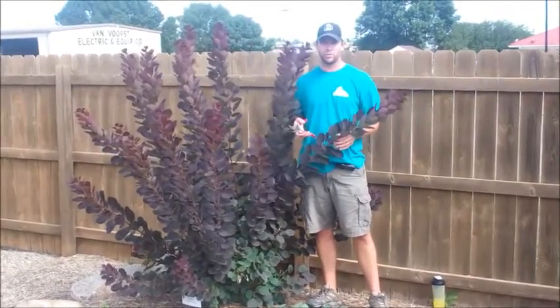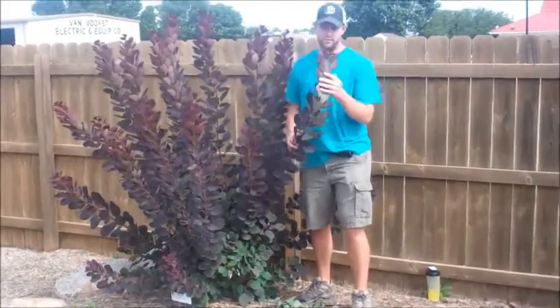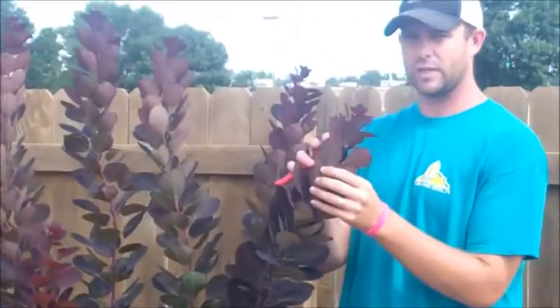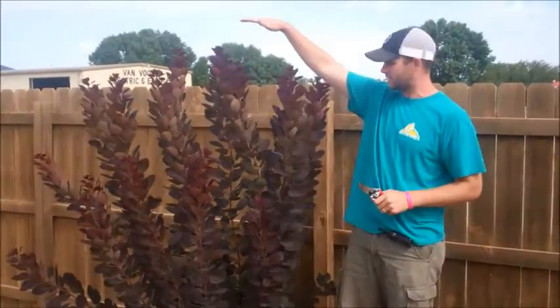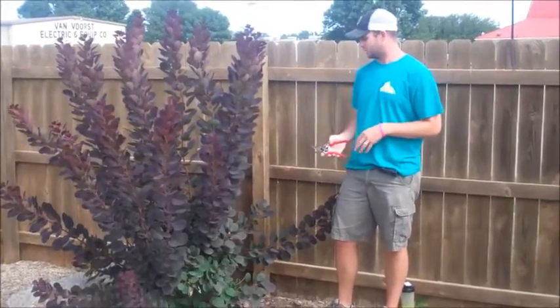This is a royal purple smoke bush, also known by botanical name Cotinus. What you notice about this is the deep burgundy foliage that is just awesome, especially for the outside of the plant. One of the ways you can control this plant is it will get up to eight feet tall, and if you let it get that tall, the bottom is going to get bare because it won't be getting sunlight.